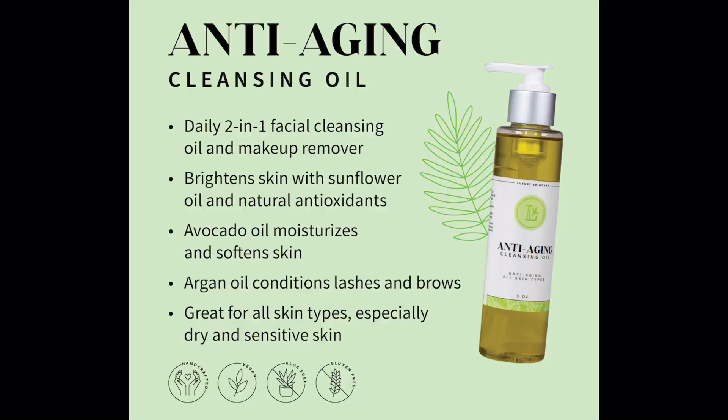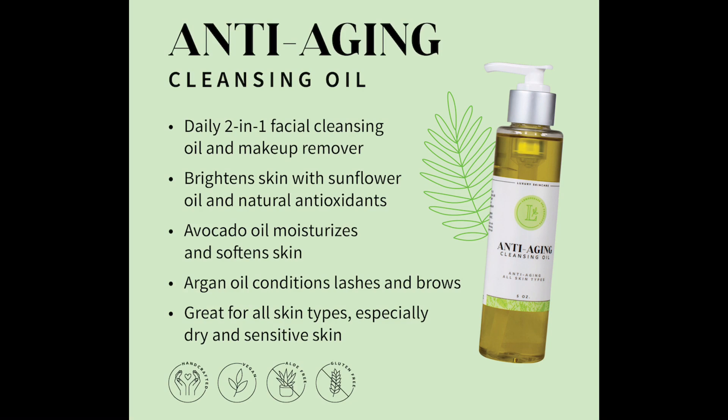Next is the anti-aging cleansing oil. I only have a trial size of that right now, but it is super nice because it helps take off your mascara — it's an oil to remove your makeup. It brightens up your skin. It has avocado oil and argan oil in it, which helps your lashes and brows, and it is great for all skin types, especially dry and sensitive skin. You use that to wipe off your makeup and then cleanse your face with the cleansing balm.